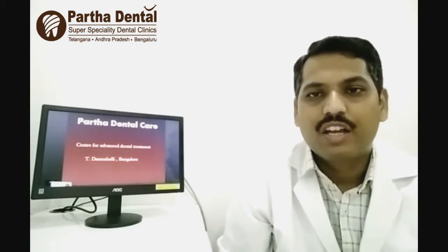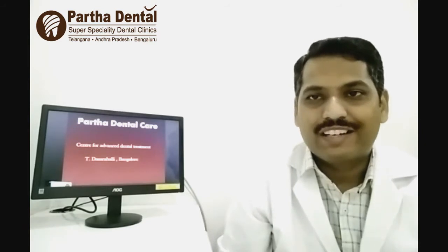Today I would like to talk about how to close gaps at the front teeth. Essentially there are two types of treatments to close the gaps.